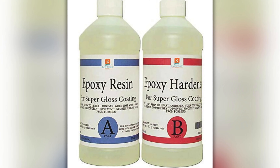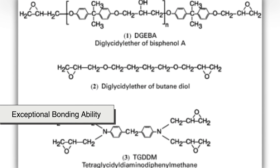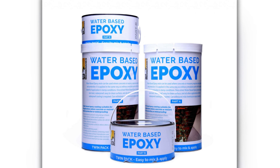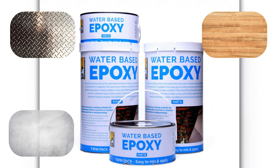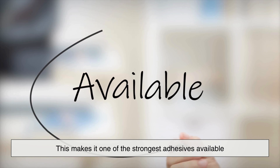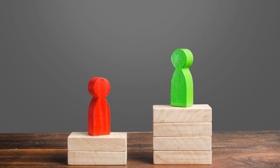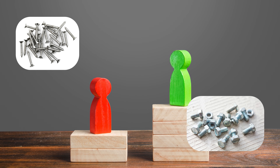One of epoxy resin's most impressive characteristics is its exceptional bonding ability. Epoxy can adhere strongly to a wide range of materials, including metal, wood, concrete, glass, ceramics, and many plastics. This makes it one of the strongest adhesives available, often outperforming mechanical fasteners like screws or bolts in certain applications.